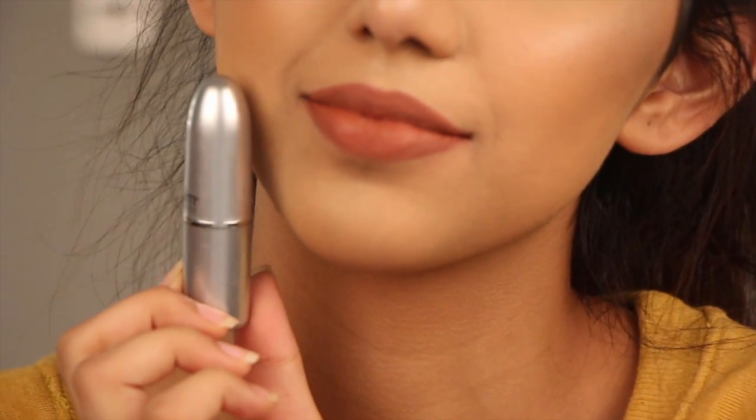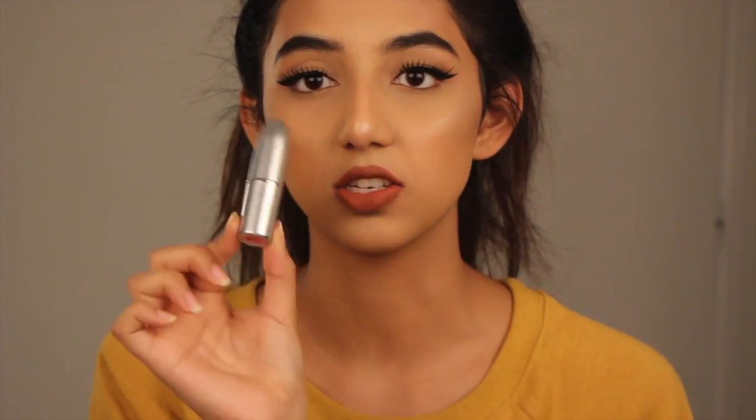This lipstick from The Balm Cosmetics is one of my all-time favorite nudes — the first nude I ever loved. It's more of an orange-brown based nude with a matte finish, and it's so comfortable on the lips. It's very similar to the MAC lip liner in Spice, so if you love that liner you're going to love this lipstick. The packaging is really cute too. I really really love this — it looks even better in person. I suggest you guys go buy it — it's by The Balm Cosmetics in number zero.